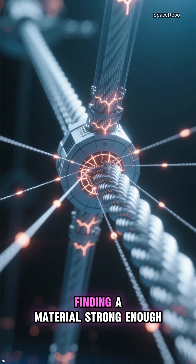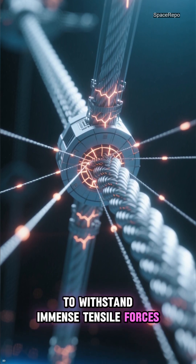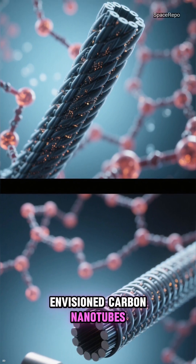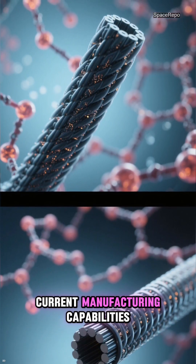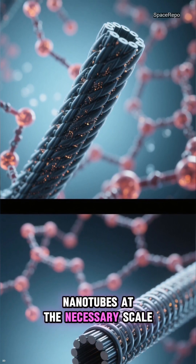The primary hurdle lies in finding a material strong enough to withstand immense tensile forces while being incredibly lightweight. Early concepts envision carbon nanotubes — a material with an extraordinary strength-to-weight ratio — as the ideal candidate. However, current manufacturing capabilities are far from producing such nanotubes at the necessary scale.